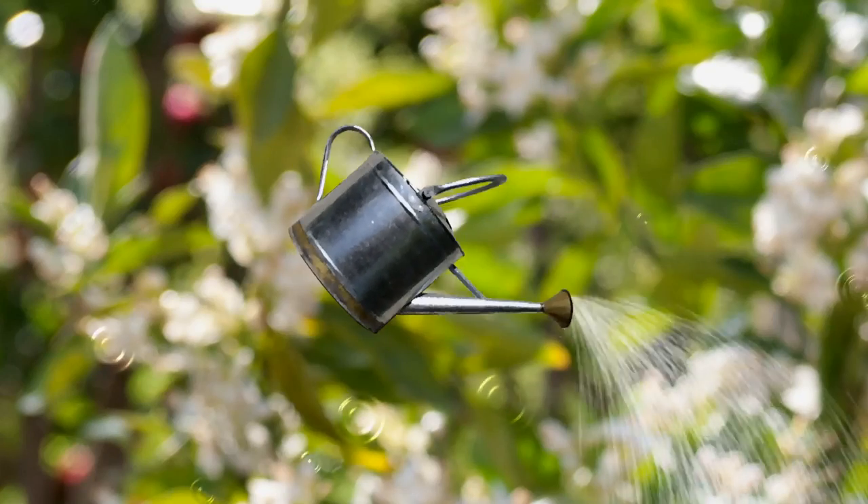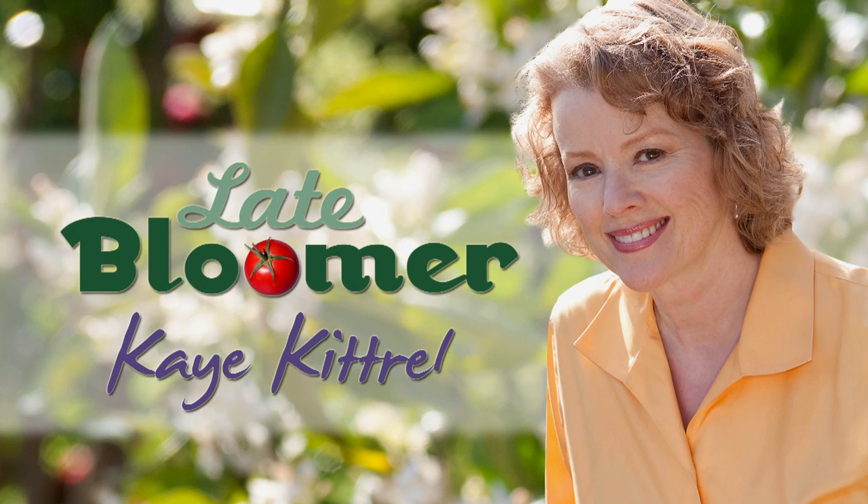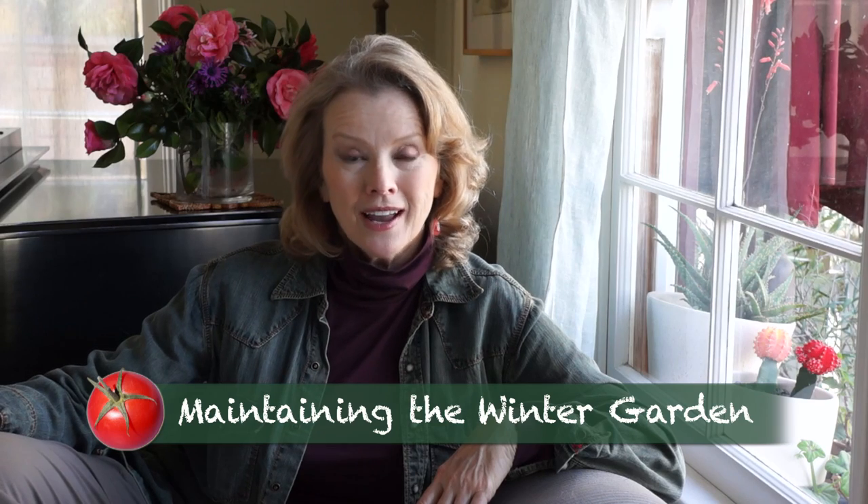I'm Kay, and I'm a late bloomer. Welcome to part two of winter urban gardening in Southern California.